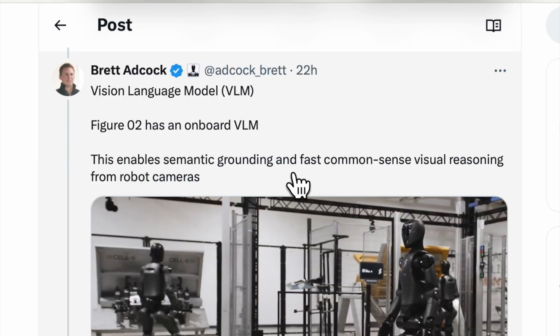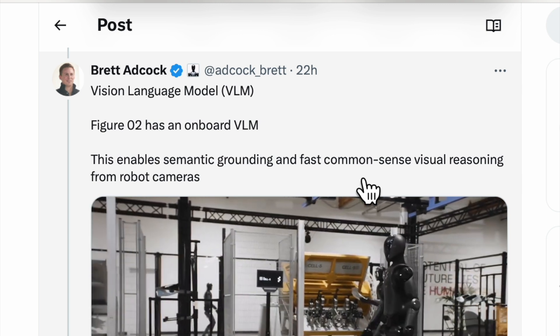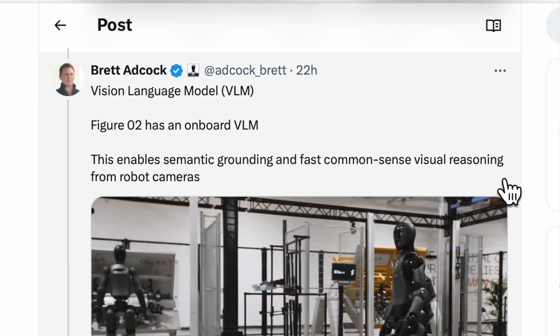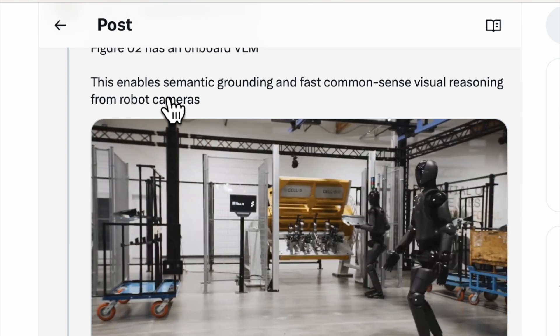Figure 2 has an on-board Vision Language Model, which enables semantic grounding and fast common-sense visual reasoning from robot cameras. The word 'semantic' means relating to meaning in language or logic — for example, the word 'run' can have different meanings in context. The Vision Language Model will see and understand the task at hand and use common-sense visual reasoning using its cameras to carry out the correct task.